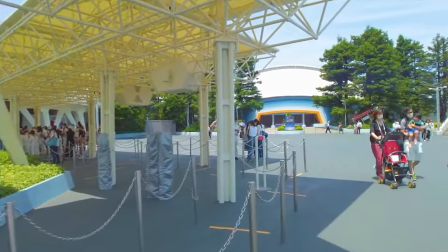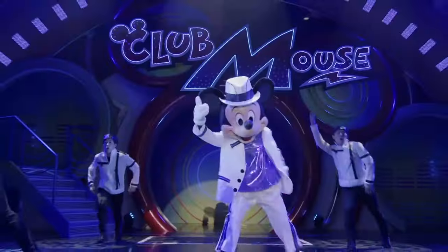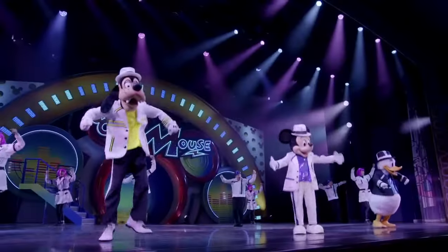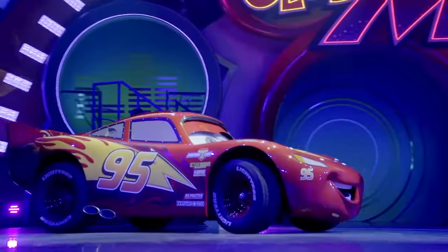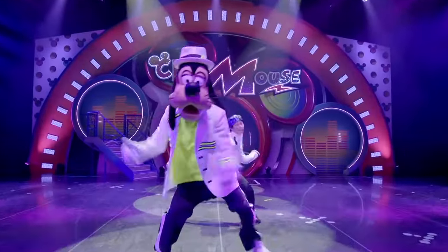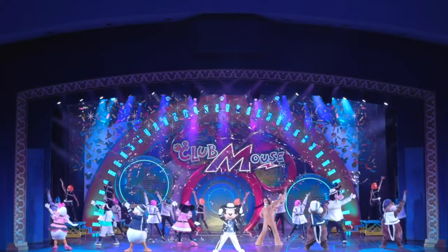Next door is the indoor amphitheater Showbase, which currently houses the high-energy show Club Mouse Beat. This stage show uses a variety of show sets and musical styles that includes characters and songs from Cars, Zootopia, a Goofy Movie, and of course Mickey and Minnie join in with this fun and entertaining show. Make sure to arrive early for this one.